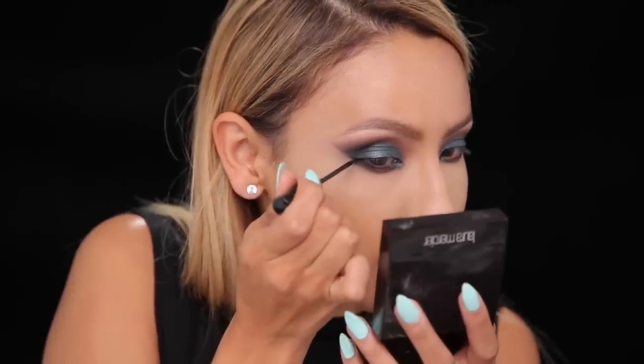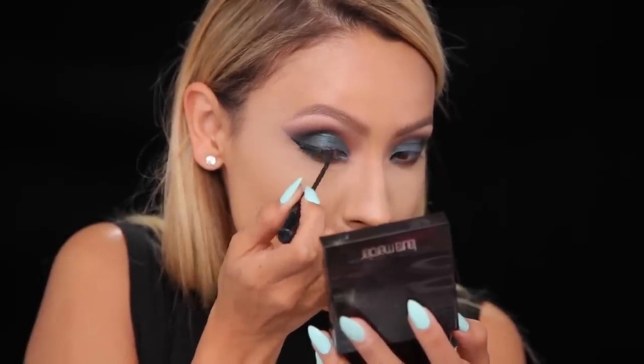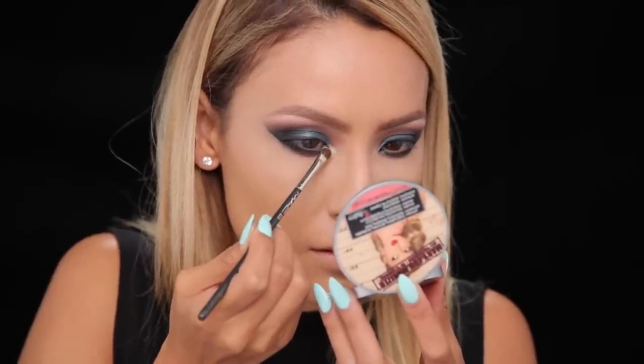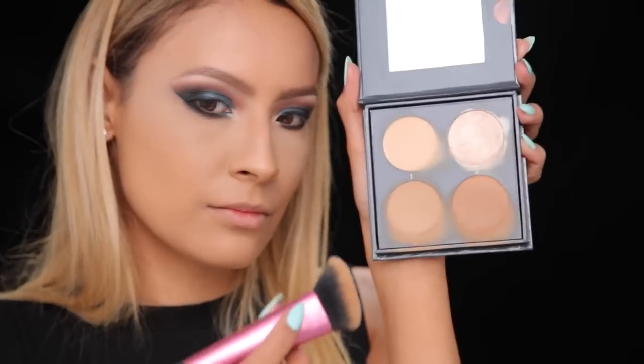It's time for some winged liner. I'm using my NYC liquid liner, and since we already have a nice guide laid out from the eyeshadow I'm just following that. Then it's time for some highlight in the inner corner. This is my Mary Luminizer by the Balm — I honestly use this all the time to highlight my inner corner and brow bones. You could also use Nylon by MAC; it's very similar.